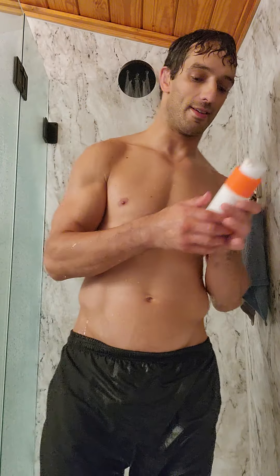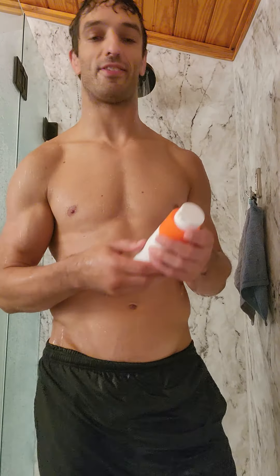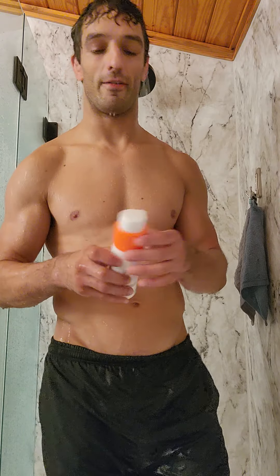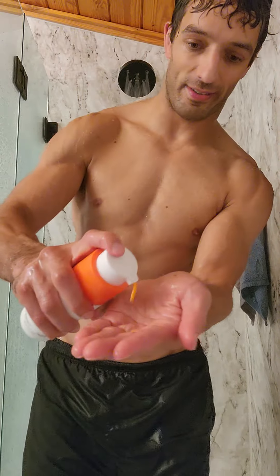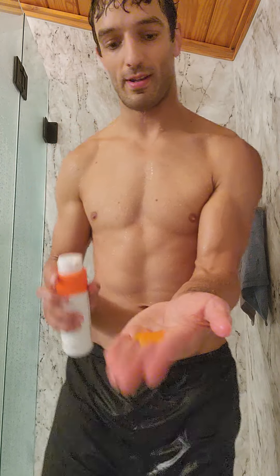I want to show you guys the high-performance shampoo from DS Labs Revita line I've been using. Love it, works great for me. As you guys can see, that's kind of a cool orange color — nice, easy to absorb consistency.